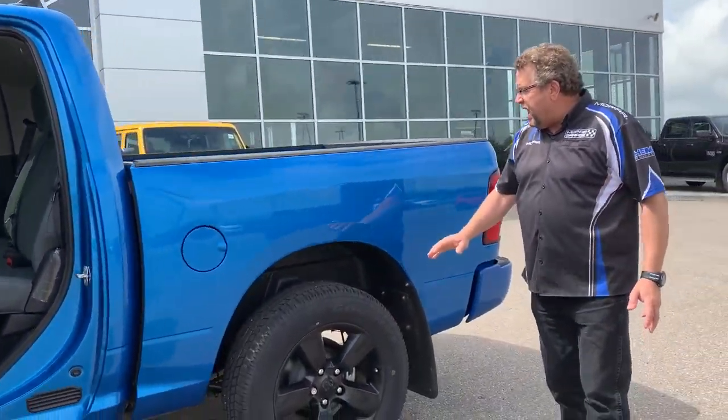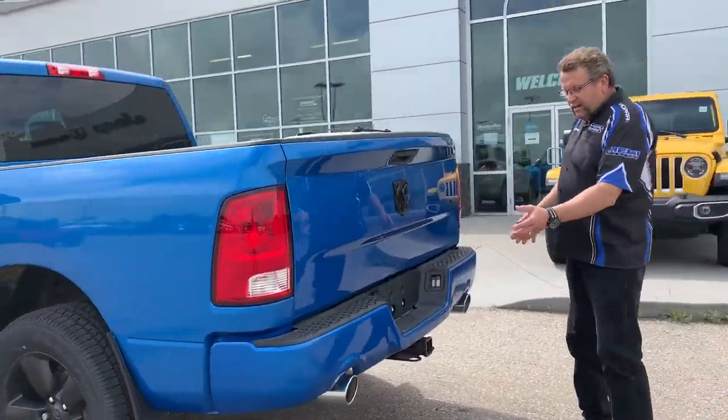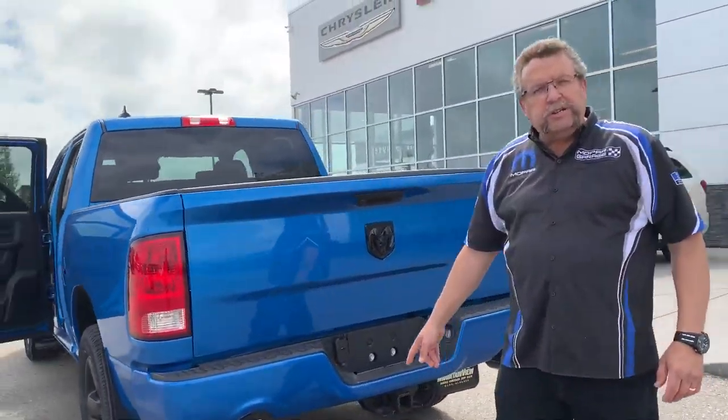Lots of room in the back. We've got the mud flaps already on for you, backup camera, dual exhaust, and trailer tow.